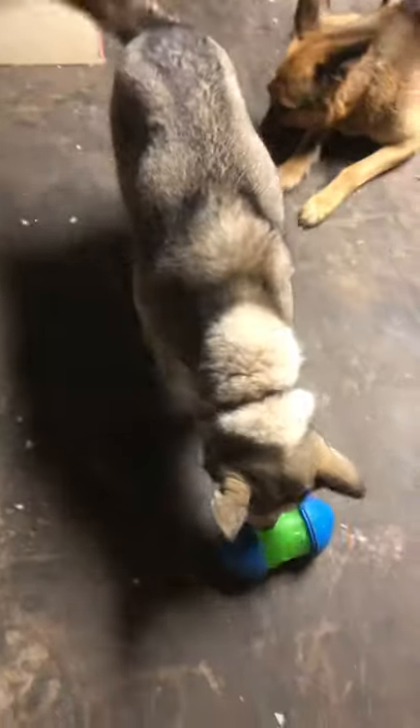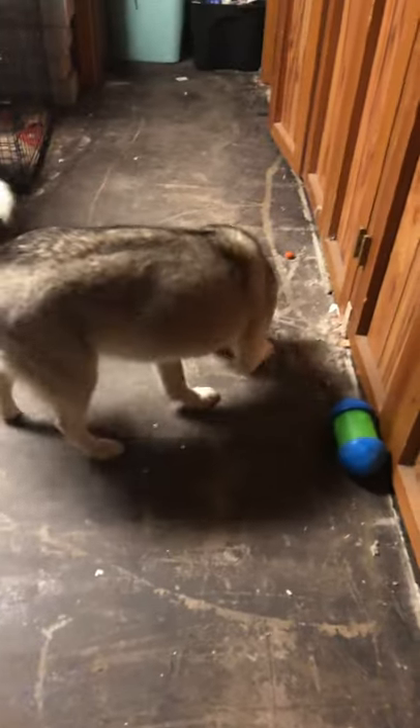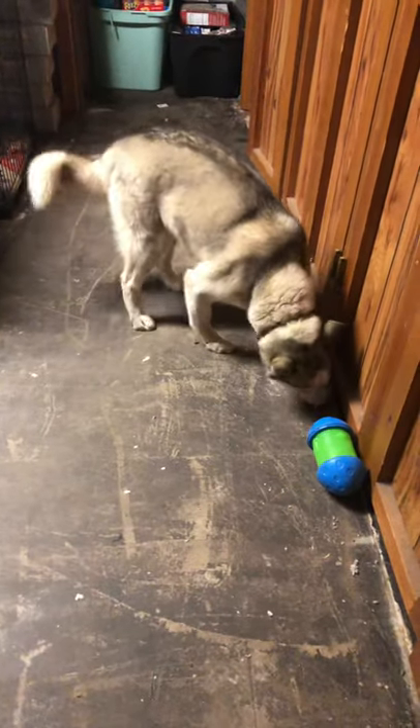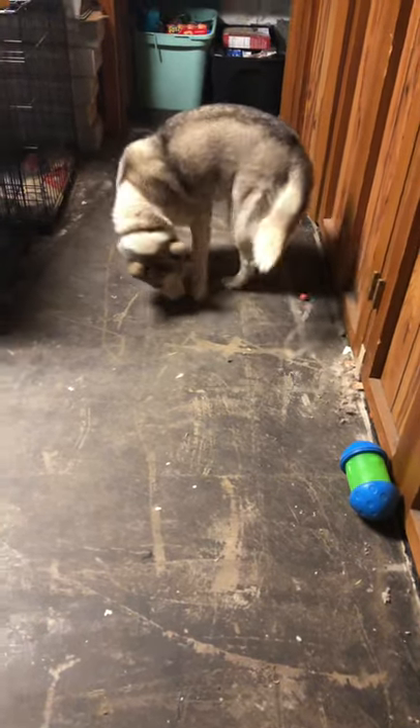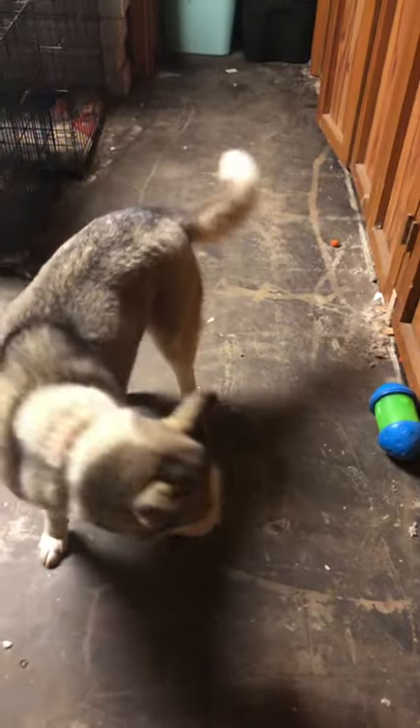We found this little toy in the dumpsters and it's great. You see a treat just fell out for the husky. She gets bored easily and she's always looking for food, so it makes her work to get some food. You could even put their food in there and make them work for their food.